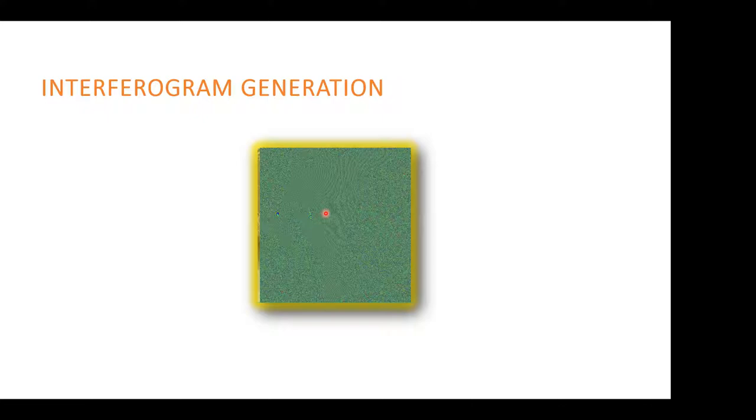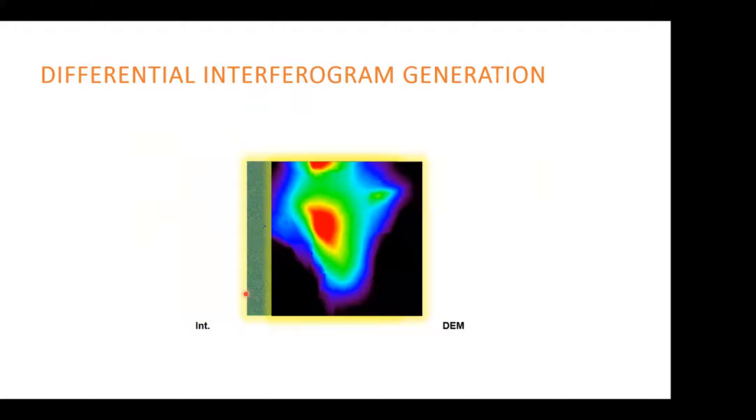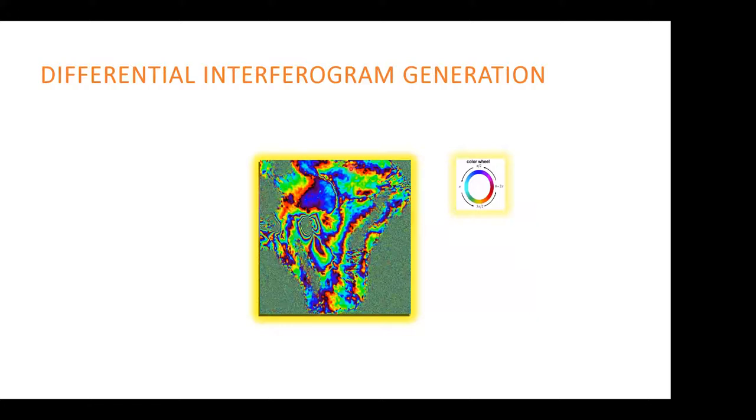The interferogram contains contributions from elevation of the ground, surface deformation, and changing atmospheric properties between the two acquisitions — what we call atmospheric delay. We are interested in deformation, so we use an existing DEM such as the SRTM DEM and subtract it from the interferogram to create a differential interferogram. The result is mostly deformation, but contaminated with atmospheric delay. Some areas with no clear information are pixels of poor quality — either water bodies, forest where the signal is decorrelated, or low-quality areas.